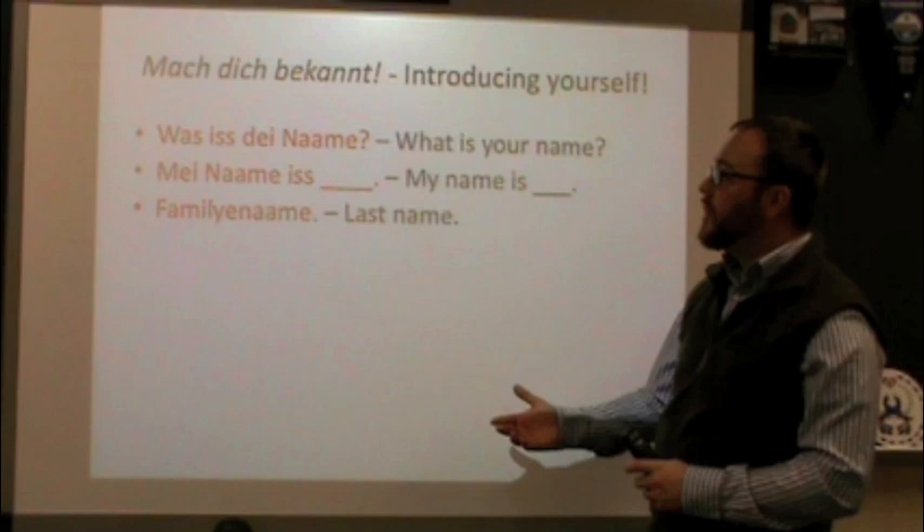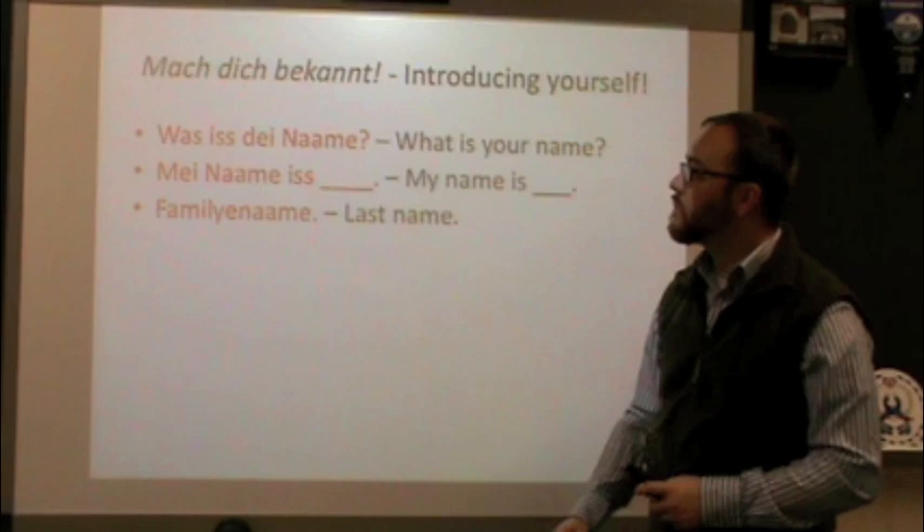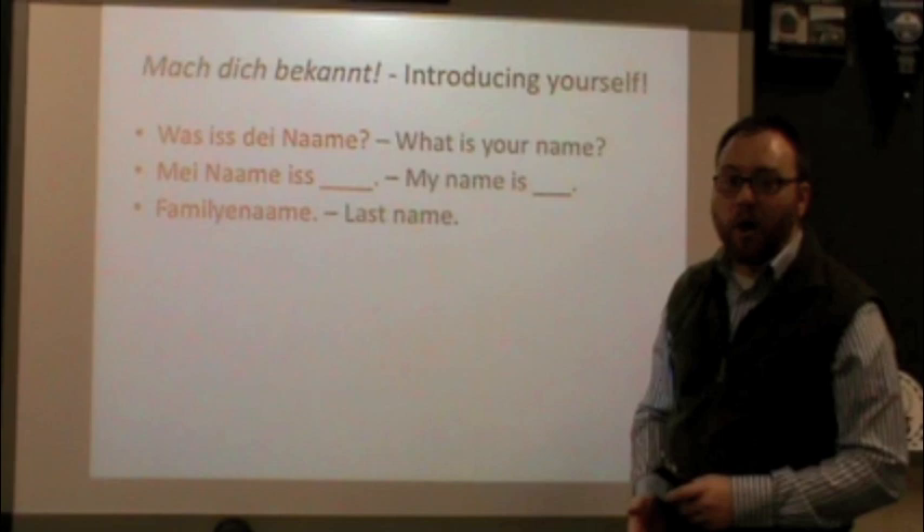So we can ask someone what their last name is. Instead of saying Was ist dein Name, we can say Was ist dein Familienname? Was ist dein Familienname? — what is your last name? And your response would be the same way: instead of saying Mein Name ist, you would say Mein Familienname ist — Maidenford, for example.